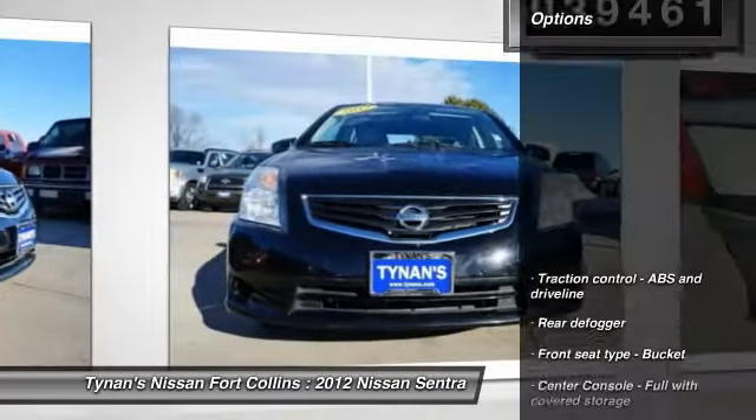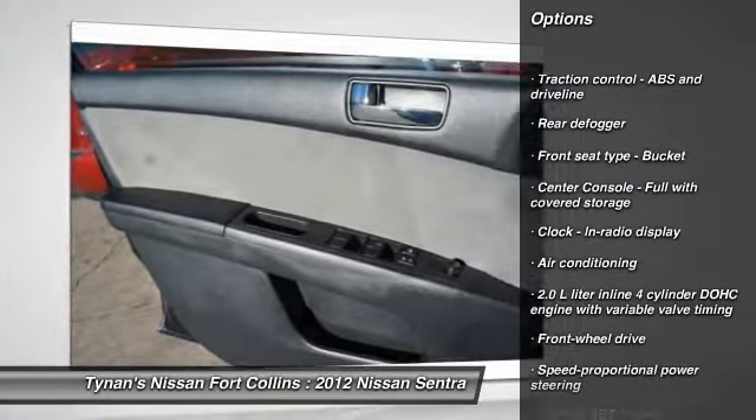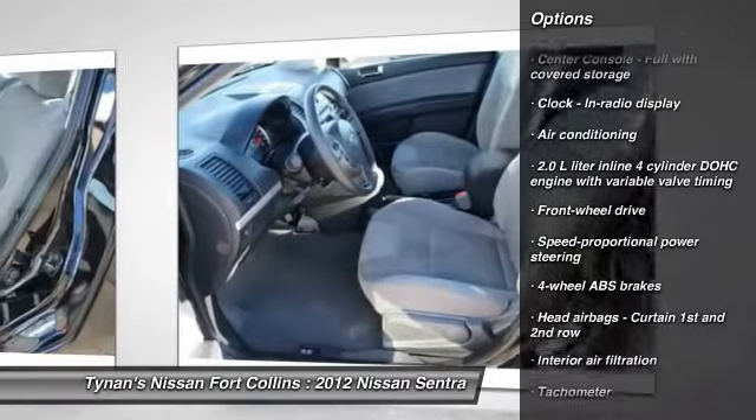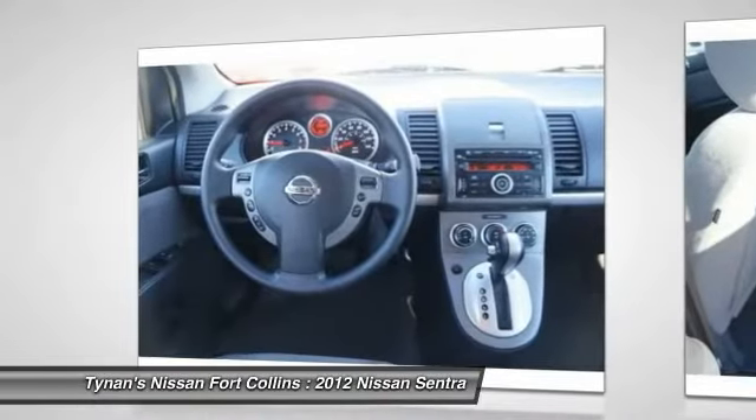Here are some of this vehicle's great options: stability control, traction control, air conditioning, front FWD, power windows, passenger airbag, speed proportional power steering, tachometer, heads up display, and tilt steering wheel.